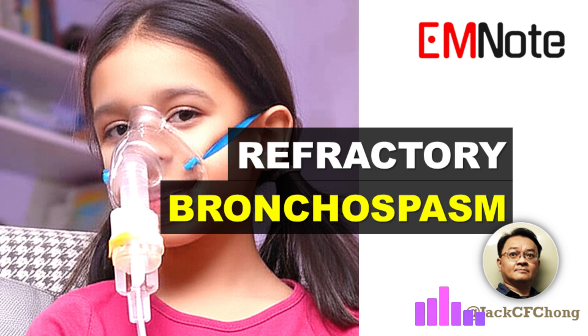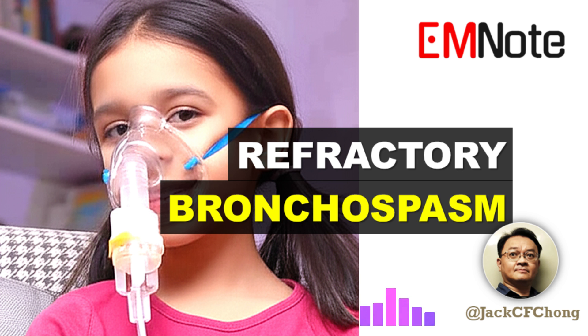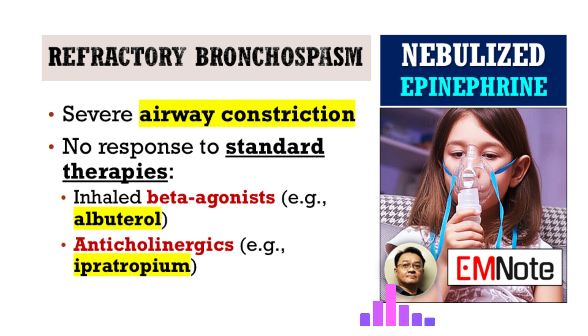Welcome to Emergency Insights. I'm your host, James Carter. Today, we're delving into a challenging scenario in emergency medicine: refractory bronchospasm. Joining us to shed light on this is Dr. Amelia Jones, an expert in emergency and critical care medicine. Dr. Jones, thank you for being here. It's my pleasure, James. Happy to contribute.